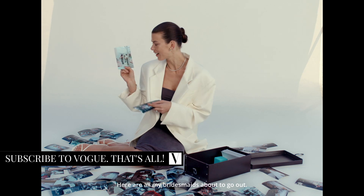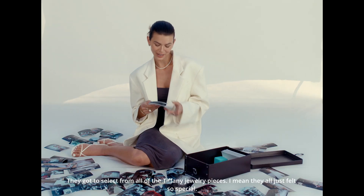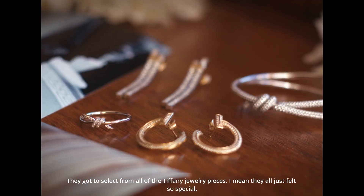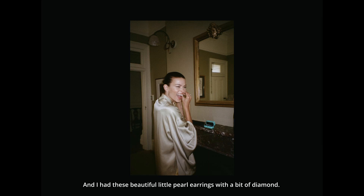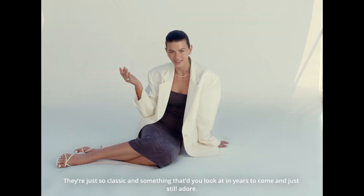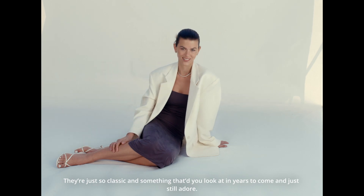Here are all my bridesmaids about to go out. They got to select from all of the Tiffany jewelry pieces — they all just felt so special in them. I had these beautiful little pearl earrings with a bit of diamond. They're just so classic, something that you would look at in years to come and just still adore.